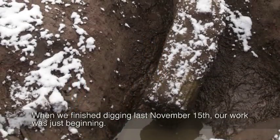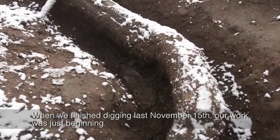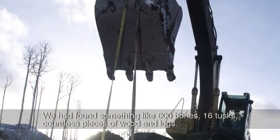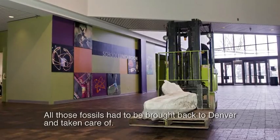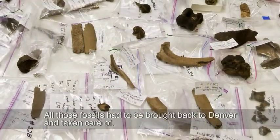When we finished digging last November 15th, our work was just beginning. We had found something like 600 bones and 16 tusks, countless pieces of wood and logs. All those fossils had to be brought back to Denver and taken care of.